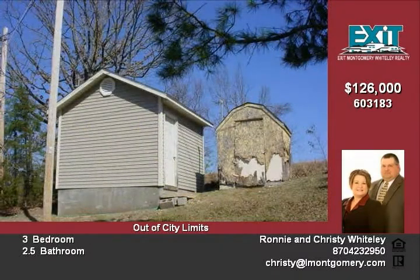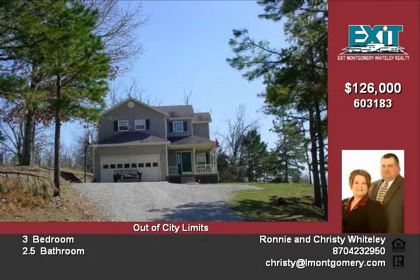Built in 1995, it has a two-car garage and is a two-story home. 8 miles out of the city, it is country living at its best.